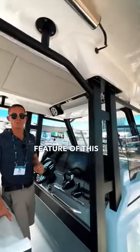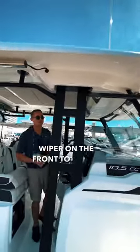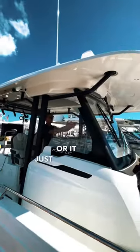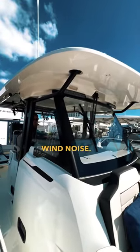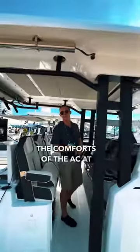A really key feature of this boat is the fully enclosed glass windshield. You have a windshield wiper on the front to knock the rain off if you're coming home in bad weather, or it just makes the cockpit experience much quieter because you don't have that wind noise. You can have a conversation with the person beside you or just enjoy the comforts of the AC at the helm.